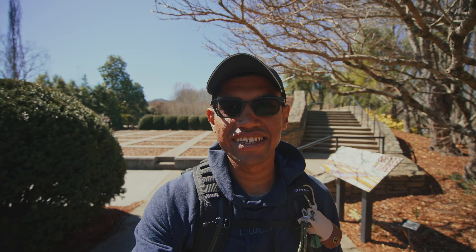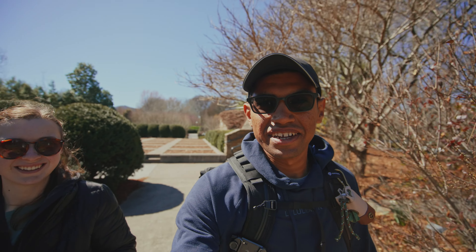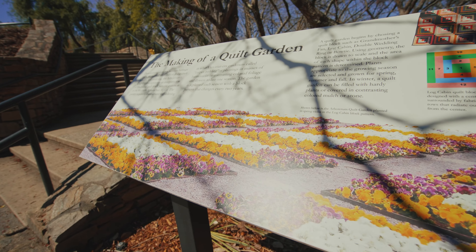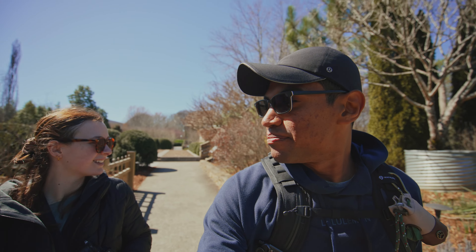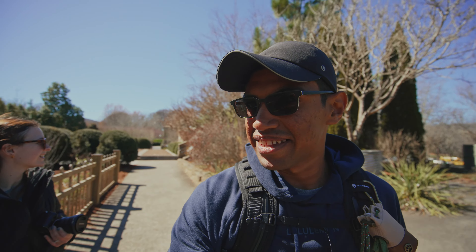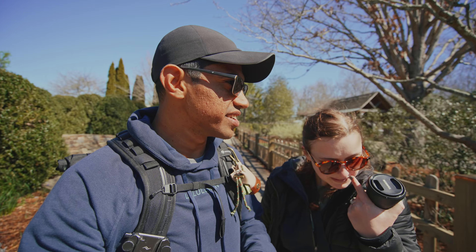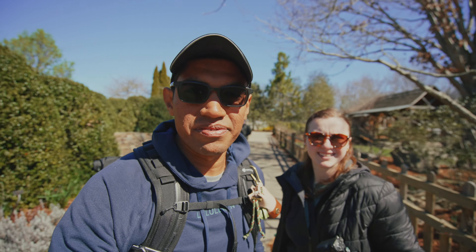This behind me is a quilt garden that right now looks like squares on the ground, but in the summer or spring when everything grows, it's supposed to look really pretty. Right now it just looks like concrete squares in the ground. There are many things to explore around here, so we're going to continue walking and exploring this beautiful garden.